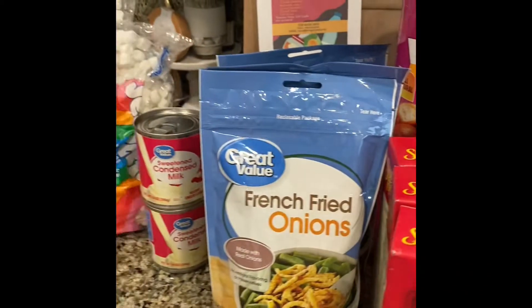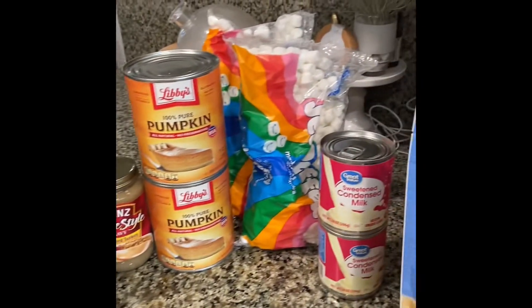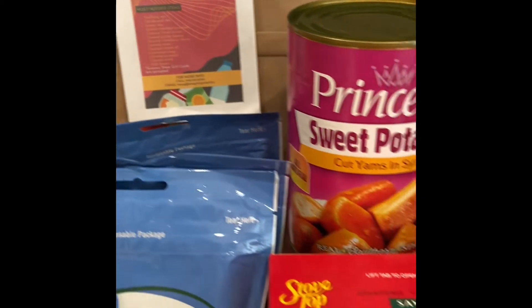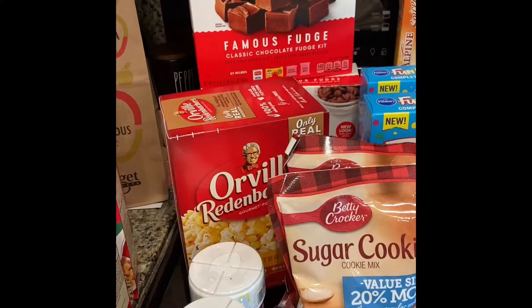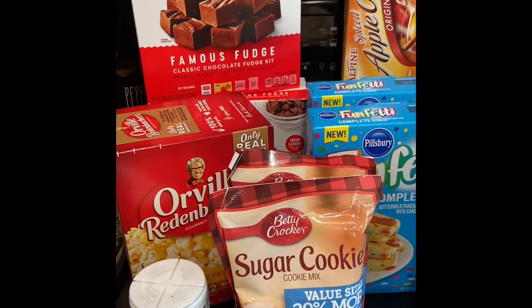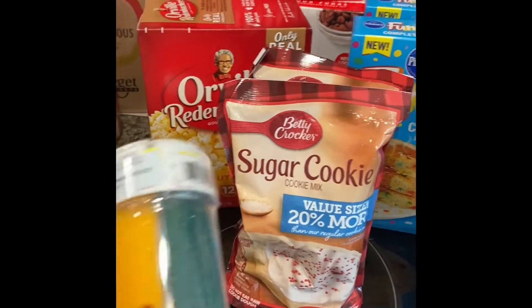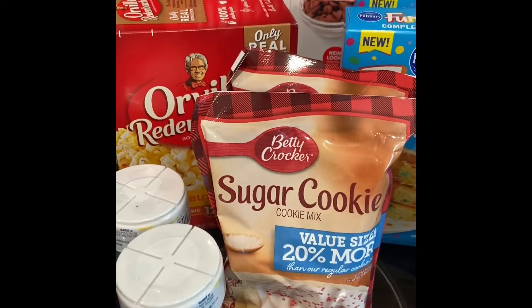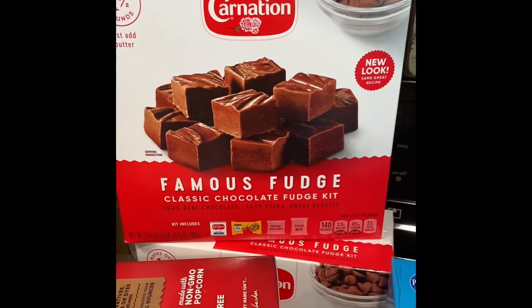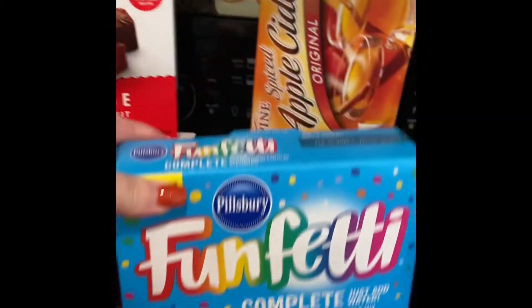A lot of this we are actually donating — we didn't get all of this for us. We're doing the holiday food drive at the church, so some of this is going to fill up that bag. We also got stuff for our kids' winter care package that we send to D.C. and to Tennessee — some sugar cookie mix and some sprinkles so they can make some Christmas cookies, some popcorn, a fudge kit, and some funfetti pancakes.